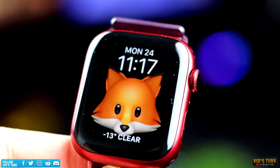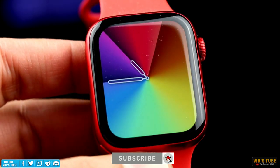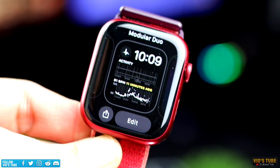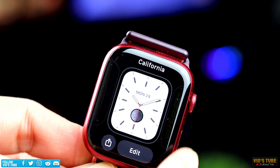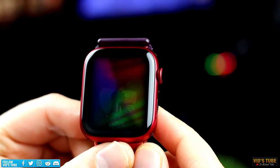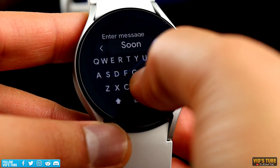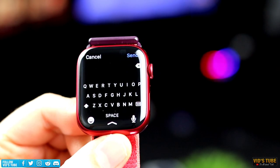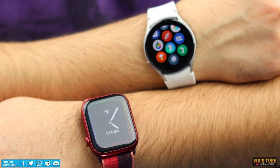The Apple Watch Series 7 comes in 41mm and 45mm sizes — just a millimeter taller than Series 6 — with body material options including aluminum, stainless steel, and titanium, plus a ton of customizable wristband options. The base 41mm aluminum model costs at least 590 Canadian dollars, and the premium 45mm titanium version costs 1,120 Canadian dollars — more than the price of an iPhone 13. The base Galaxy Watch 4 costs roughly half the base Series 7, and the premium Series 7 stainless steel costs almost double the premium Galaxy Watch 4 Classic.